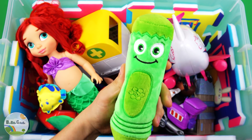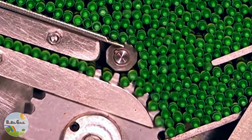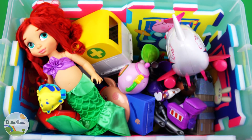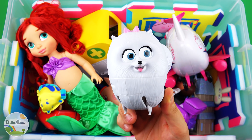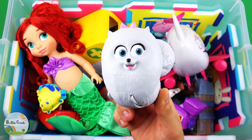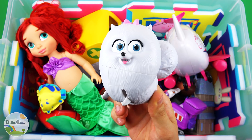Green Crayon. Gidget, White Dog — I am sure lucky I found you. Any clams today? Yes! Why? Hey Max!